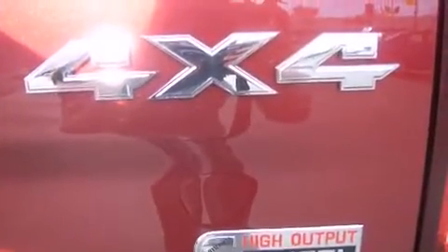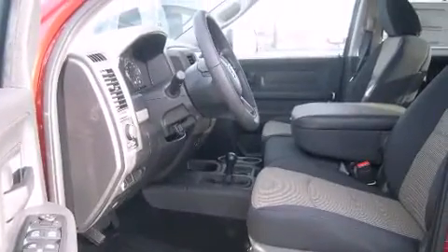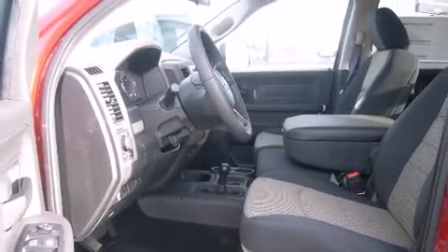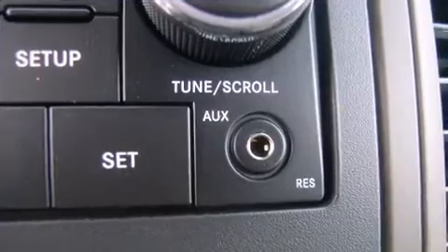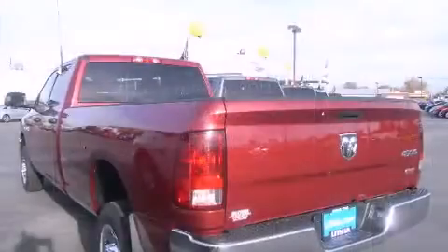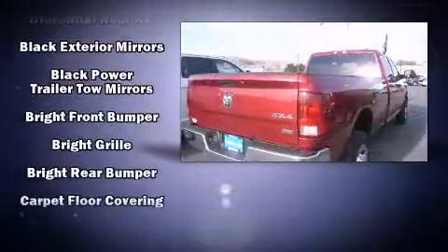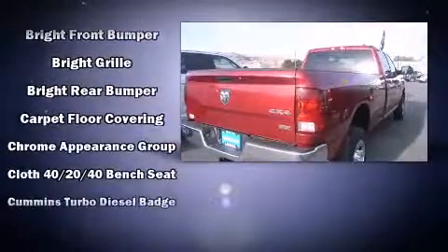Top features include power windows, delay-off headlights, a rear step bumper, a front bench seat, heated door mirrors, and skid plates. The premium sound drive system features six speakers, providing you and your passengers a sensational audio experience.